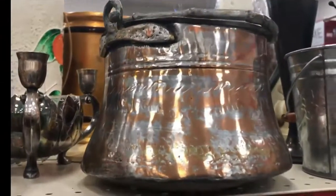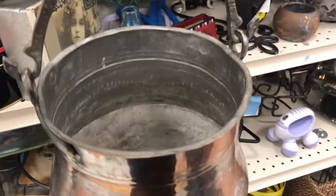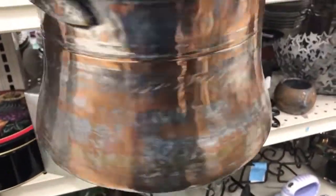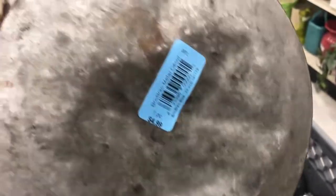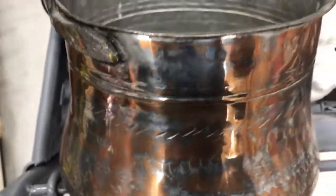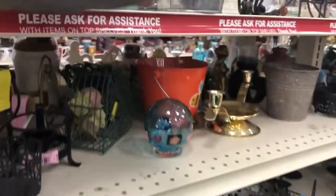One more thing as I was getting ready to turn the corner — does anyone know how to tell what's a repop and what's actually vintage or antique when it comes to this tin stuff, copper and tin? There are no markings on it. I'm going to linger on it — maybe someone knows. It's probably made in India, right? No markings. Let me linger on it for anybody who knows how to tell.